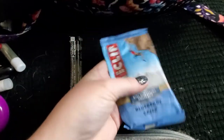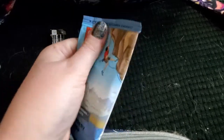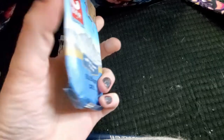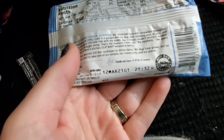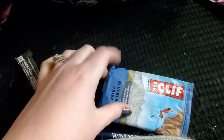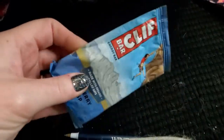I have a granola bar — a Clif blueberry crisp granola bar — and it's pancake flat. I actually pulled one of these out of my purse and ate it the other day because I was hungry and didn't have time to stop to eat, and that one had expired in 2019. This one actually isn't expired — it expires in March — so this one can go back in my purse.